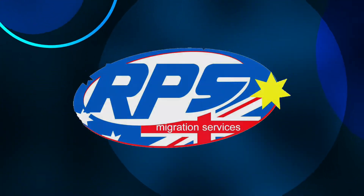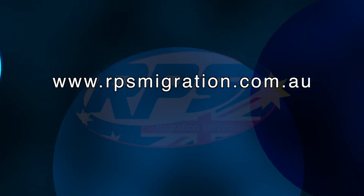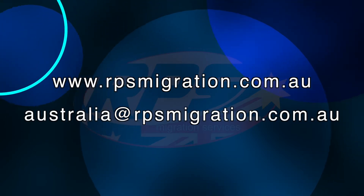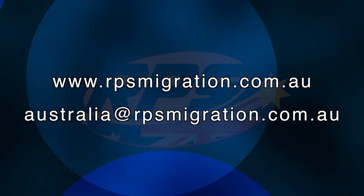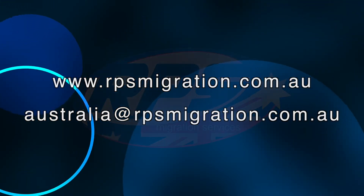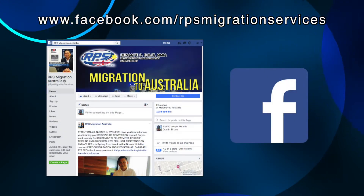Visit our website at www.rpsmigration.com.au or email us at australia@rpsmigration.com.au. Be in the know by visiting our Facebook page, RPS Migration Australia.